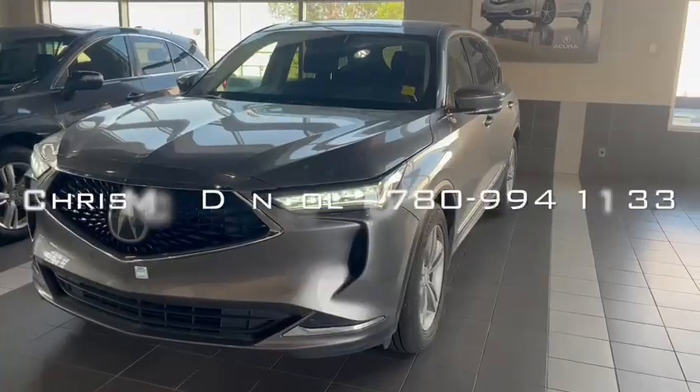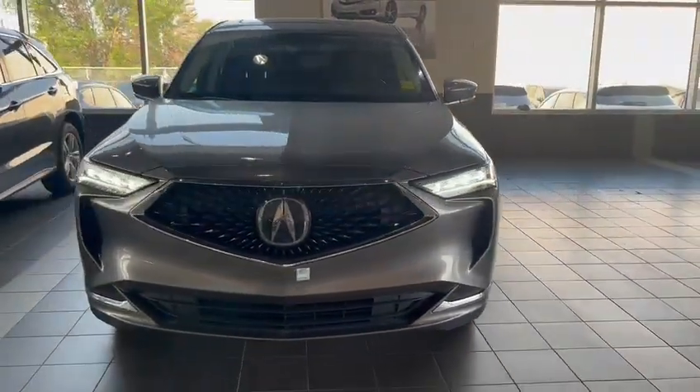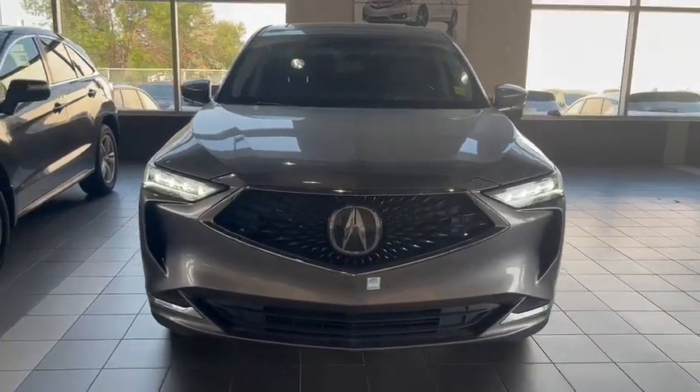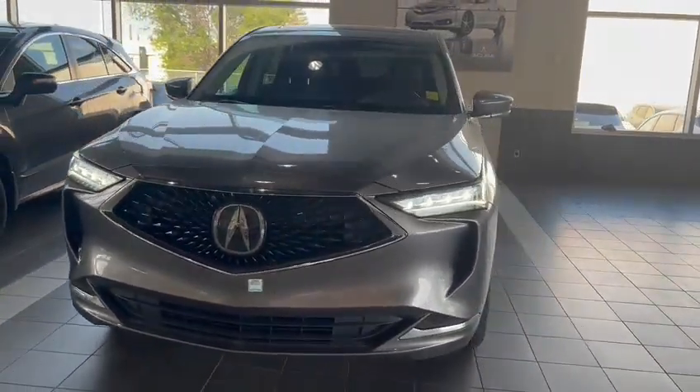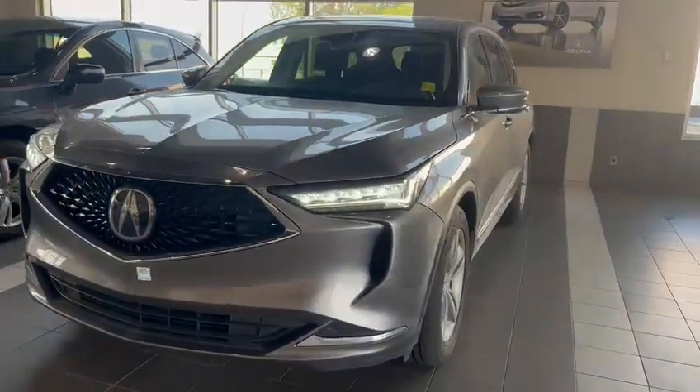Alright David, that's the quick tour of the 2022 Acura MDX Tech. That's Chris McDowell again with Southview Acura. You can reach me on my cell anytime: 780-994-1133. If you'd like to book an appointment, come down and see it. Talk to you soon.